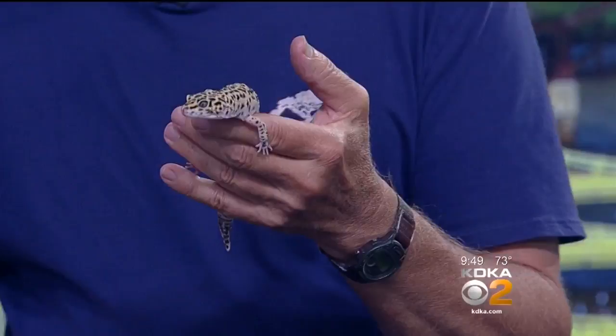It's a leopard gecko. We've got a lot of great things going on at the zoo. I brought a pocket dinosaur. We actually have a dinosaur display at the zoo, and I thought, what could represent the dinosaurs better than a gecko? They're dinosaur-like.